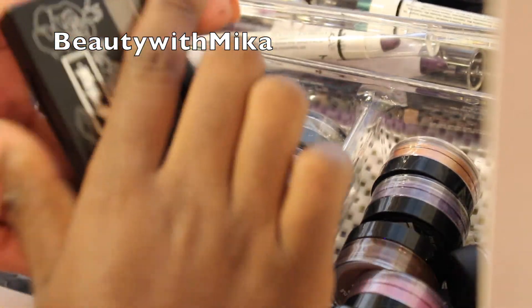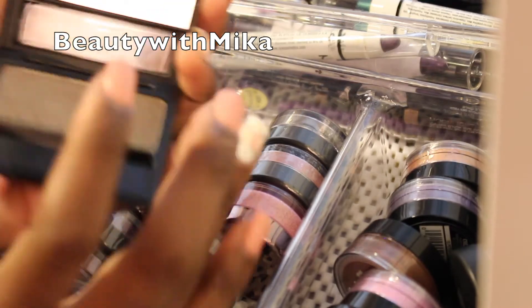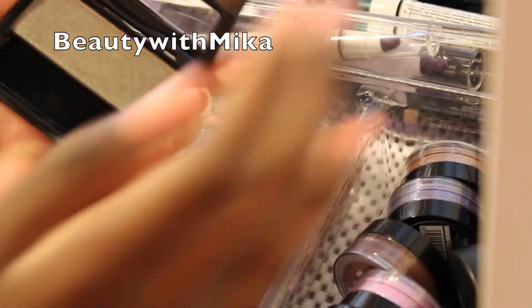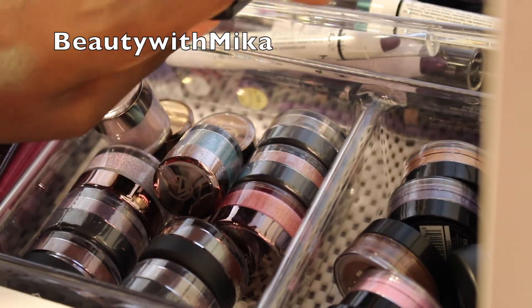This is a Kat Von D eyeshadow — I'm just not sure about it. It's in the color Shifter, which is like a blue-brown, and actually I can get rid of it. So yeah, Shifter is going.